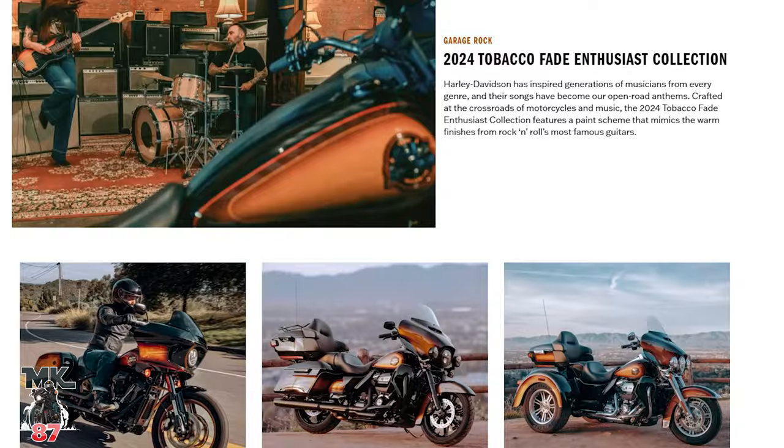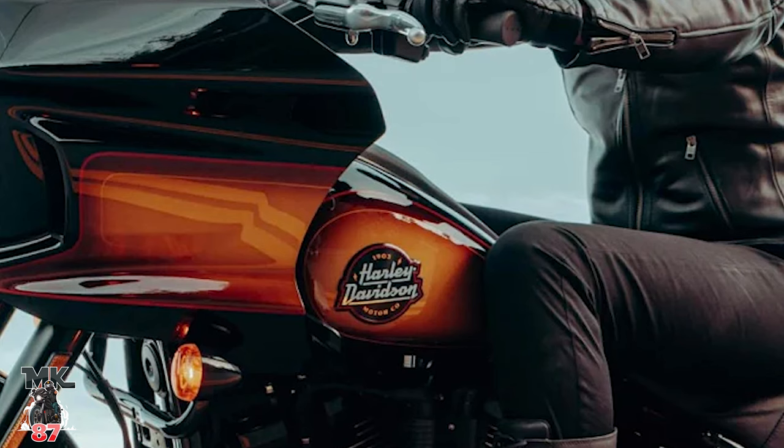Now a little knowledge for those of you who don't know what the Enthusiast Collection is. Every year, Harley-Davidson comes out with an Enthusiast theme. It's an ongoing motorcycle collection inspired by their community of passionate riders. The Enthusiast Motorcycle Collection celebrates the diversity of the community and the unique backgrounds and interests of the people within it. Launched annually, each series pays tribute to a subset of their broader community of riders, available in limited quantities across a selection of models.